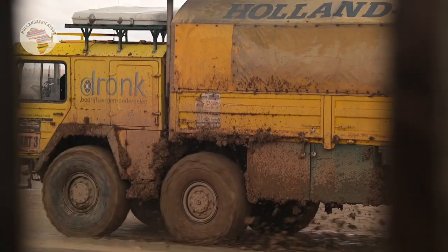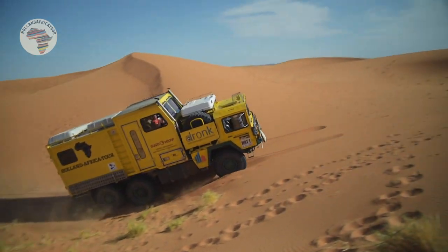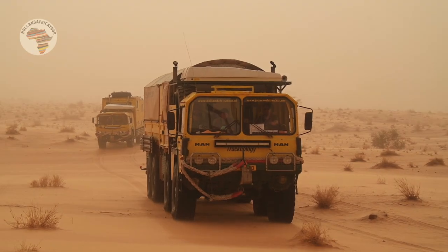Hey there! We are the Holland Africa Tour and you've probably seen us do stuff like this — it looks like fun, doesn't it? And believe me, it is! But what you probably don't know is that we're not only in it for the adventure.